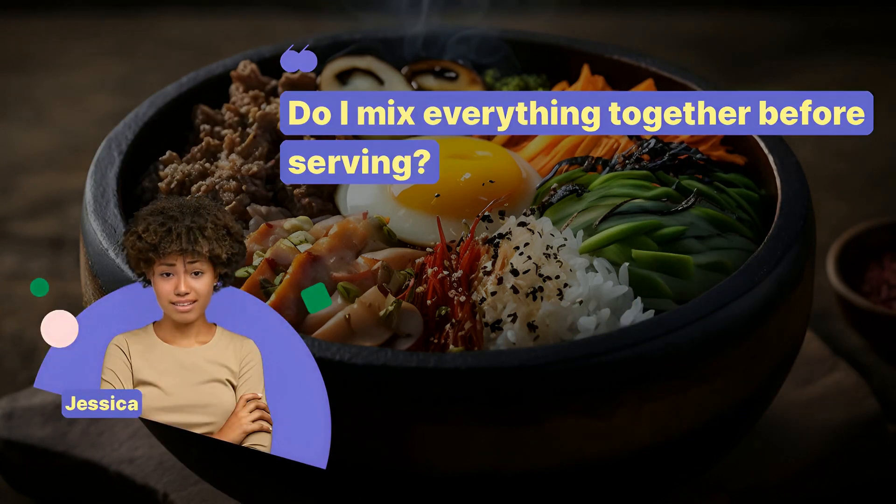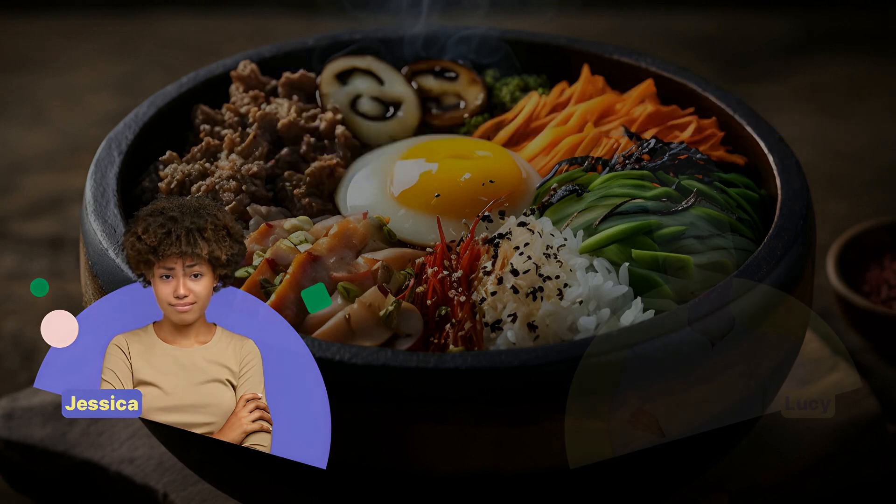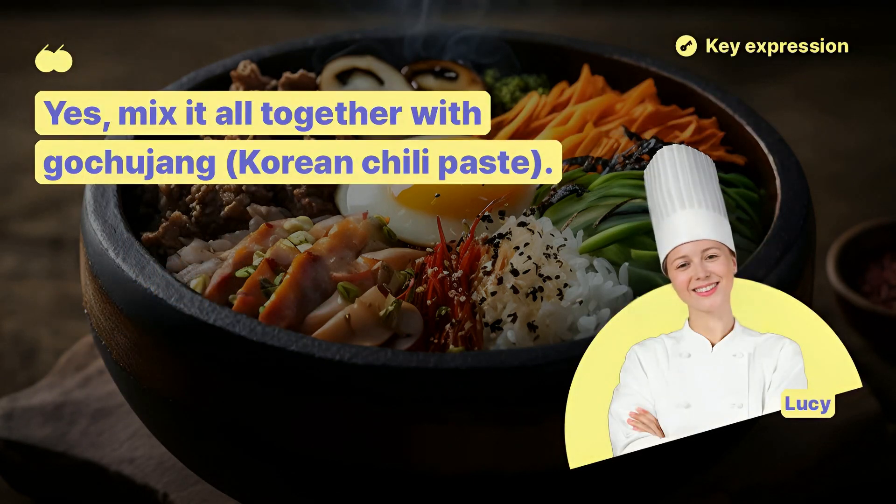Do I mix everything together before serving? Yes, mix it all together with gochujang, Korean chili paste.